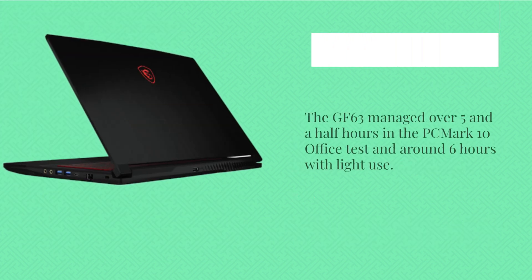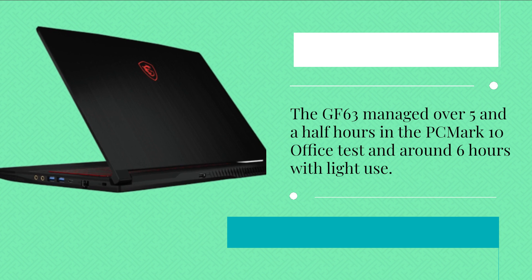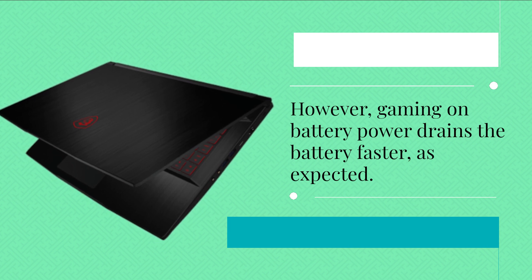The GF63 managed over 5.5 hours in the PCMark 10 office test and around 6 hours with light use. However, gaming on battery power drains the battery faster, as expected.